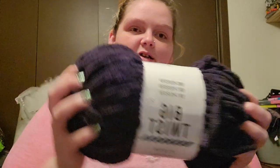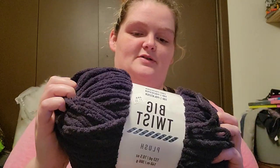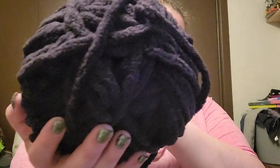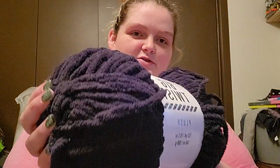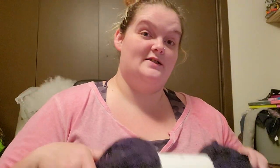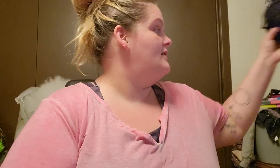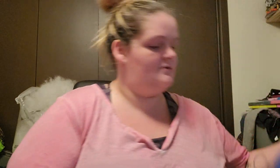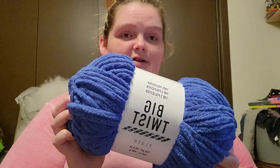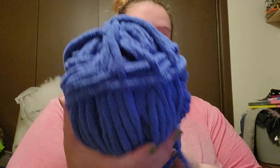Now we're going to get down to the Big Twist Plush. I think this one's just black — it's showing up like a purple, I don't know what's going on with this lighting. And then we've got Big Twist Plush Cobalt.